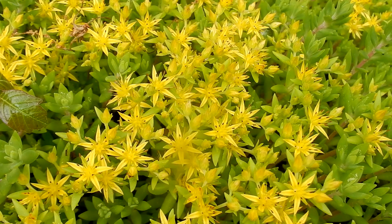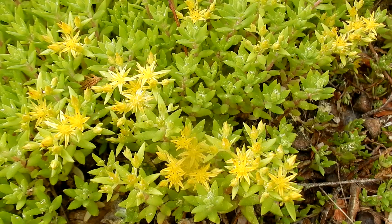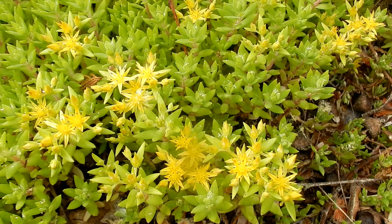Fruits and seeds are brown. One-eighth to a quarter inch long seed capsules. The fruit usually withers before reaching maturity and the seeds abort.